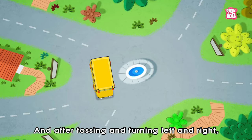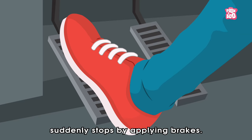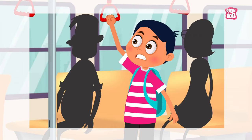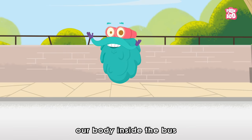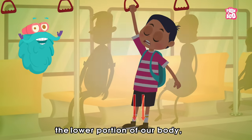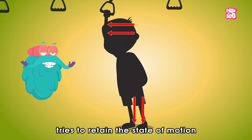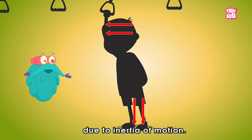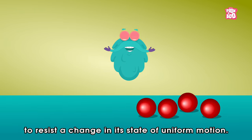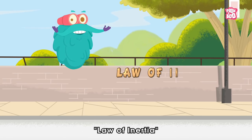After tossing and turning left and right, finally, when you reach your school and the moving bus suddenly stops by applying brakes, you will notice your body falling forward due to inertia of motion. That is because when the vehicle is in motion, our body inside the bus is also in motion along with it. When the vehicle stops, the lower portion of our body, which is in contact with the vehicle, comes to rest. But the upper part tries to retain the state of motion and falls forward due to inertia of motion. Inertia of motion is a tendency of a body to resist a change in its state of uniform motion. And this is the reason Newton's first law is also called the Law of Inertia.